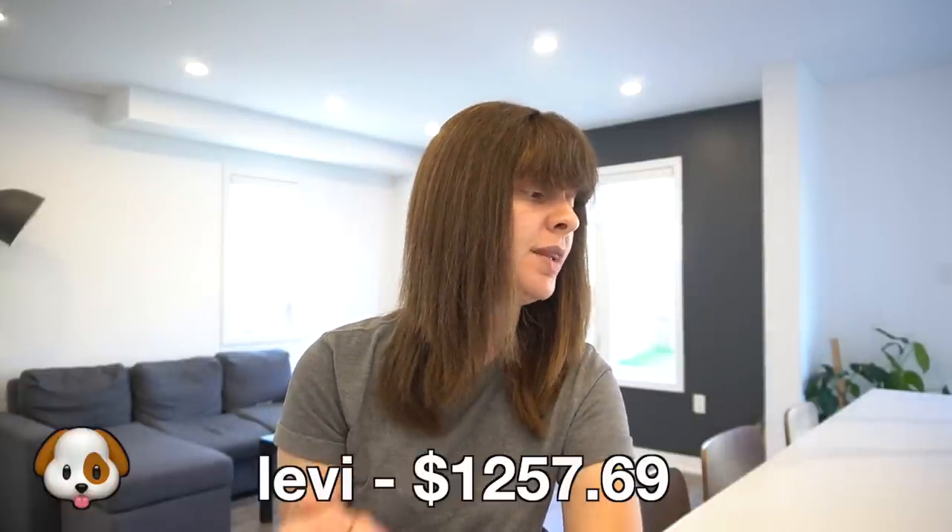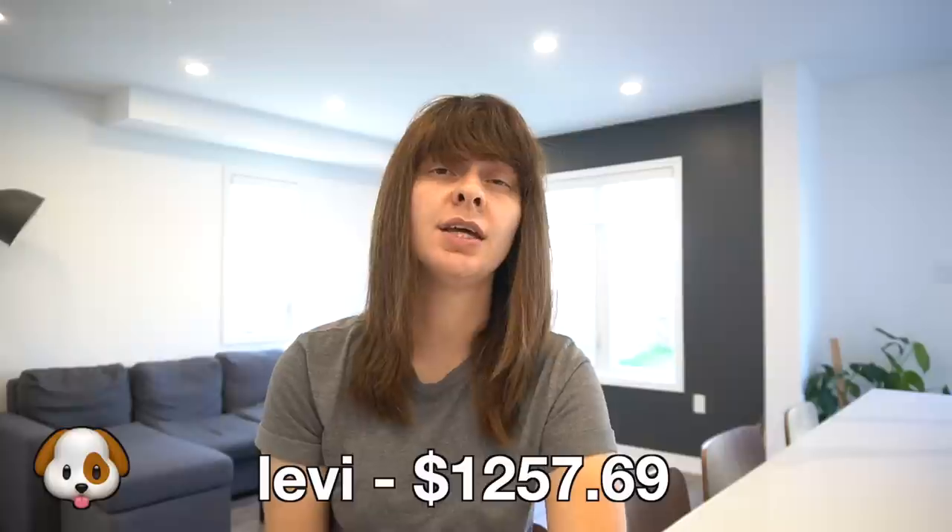For all of that — the echocardiogram, probiotics, prescription diet, testing, antibiotics, and poop bags — Levi cost me $1,257.69 for the month of September. I do not have pet insurance. Knowing he's been unwell has me very stressed. As much as I don't have endless money to keep burning on inconclusive tests, the truth is I would pay pretty much any amount to help him and make him better. Fingers crossed that the antibiotics do the trick — tune in next month to find out.